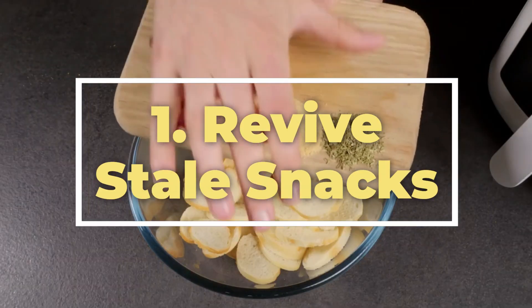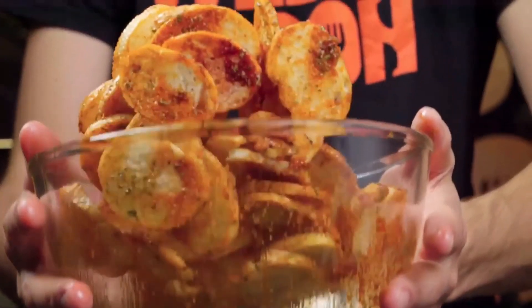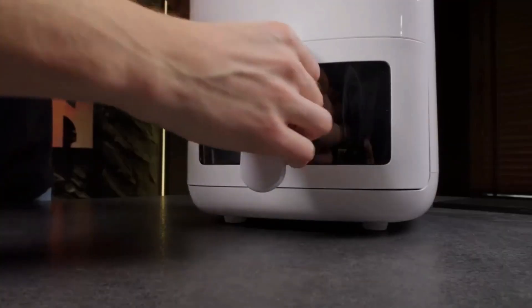1. Revive stale snacks. Ever find yourself with stale bread, chips, or crackers? Don't toss them just yet. Pop them in the air fryer for a few minutes to breathe new life into those snacks. It works like a charm, restoring crispiness and flavor.